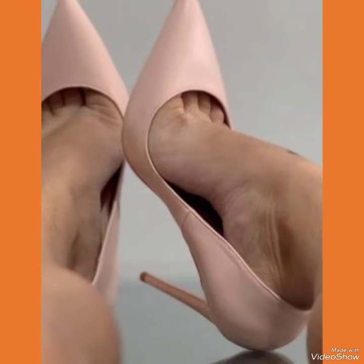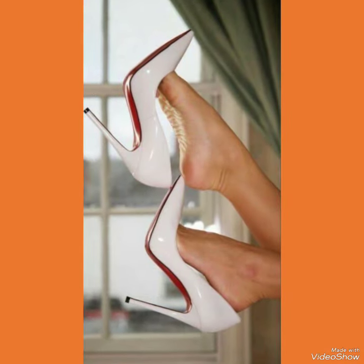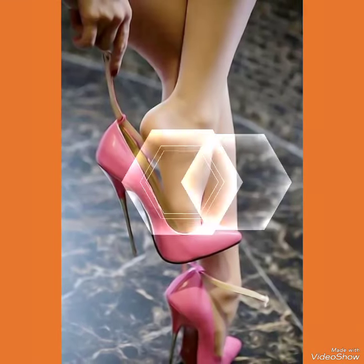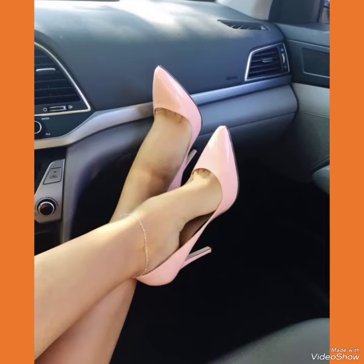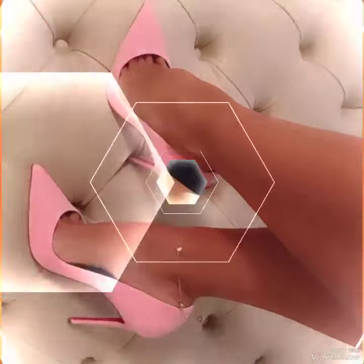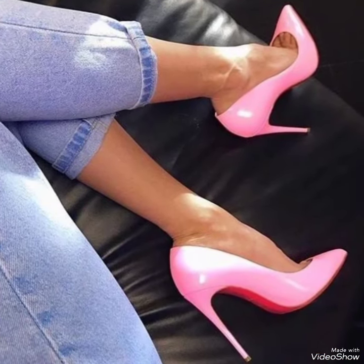All the designs of office wear high heel sandals are very beautiful, stylish, fabulous, and unique. If you want to buy these designs online, I will tell you the best three websites from where you can buy them: amazon.com, ebay.com, and aliexpress.com.